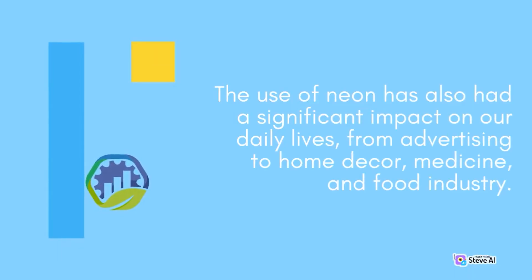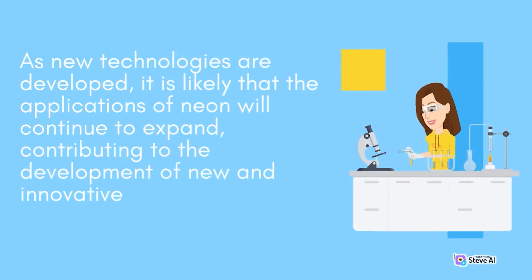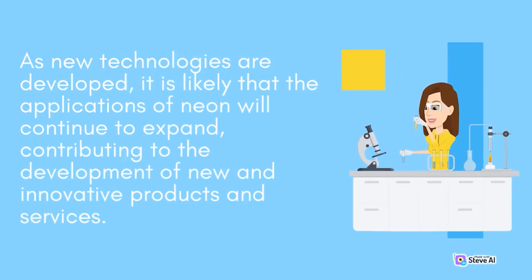The use of neon has also had a significant impact on our daily lives, from advertising to home decor, medicine, and the food industry. As new technologies are developed, it is likely that the applications of neon will continue to expand, contributing to the development of new and innovative products and services.